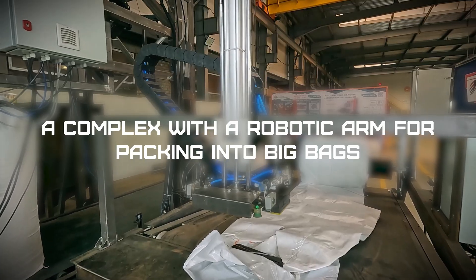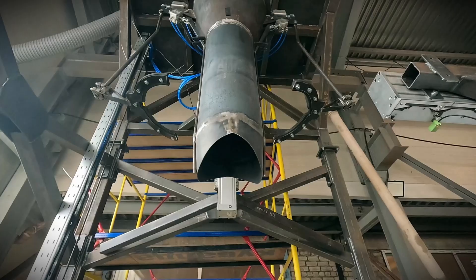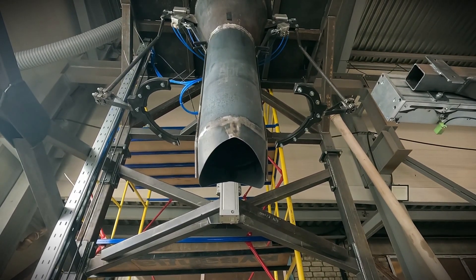The video shows the full working cycle of the automatic complex for packing bulk materials into big bags, produced by the weighing equipment plant.